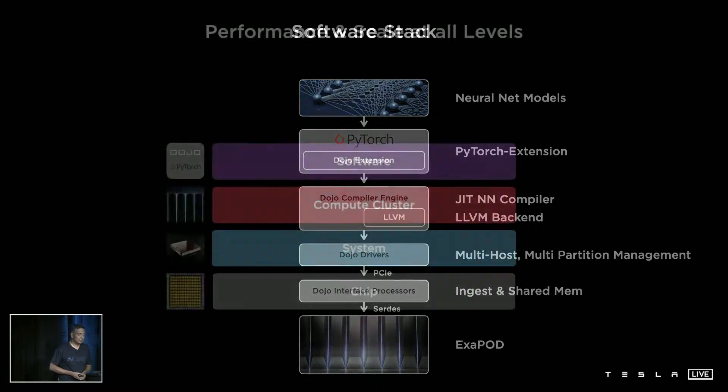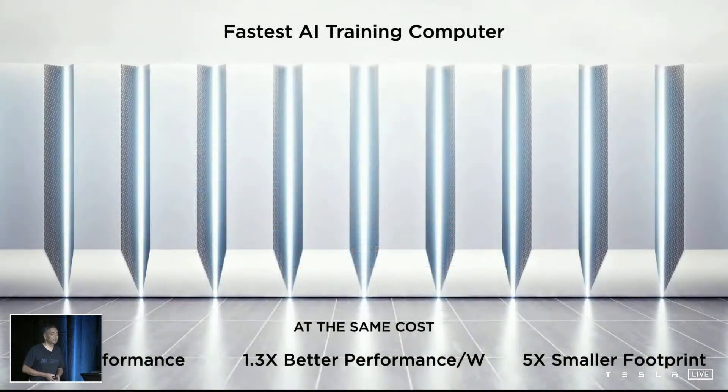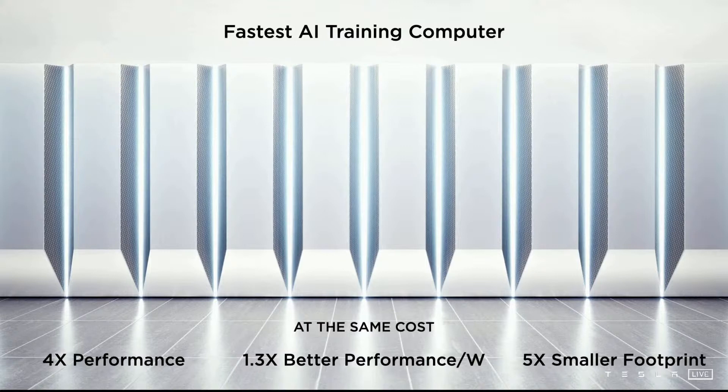With all this, we integrated in a vertical fashion and broke the traditional barriers to scaling, achieving new levels of performance. To sum it all up: Dojo will be the fastest AI training computer — 4x the performance at the same cost, 1.3x better performance per watt for energy savings, and 5x smaller footprint. This will be the Dojo Computer.